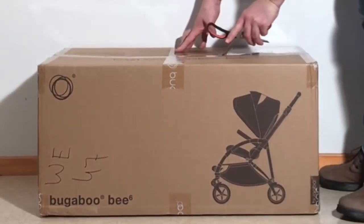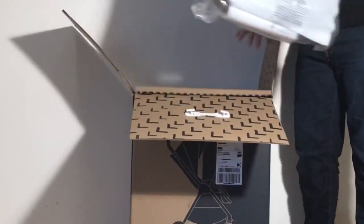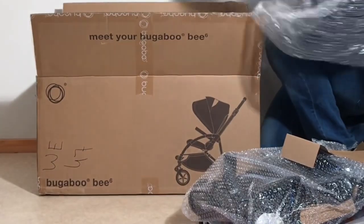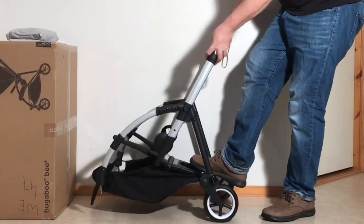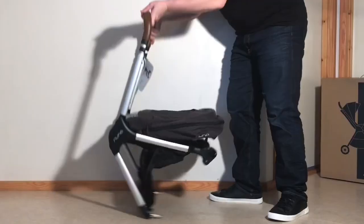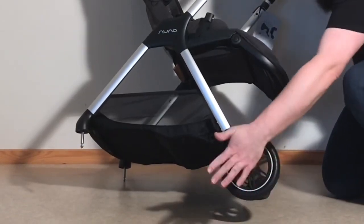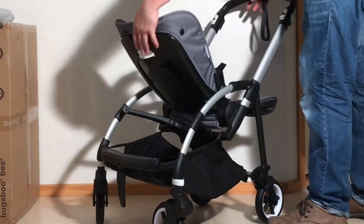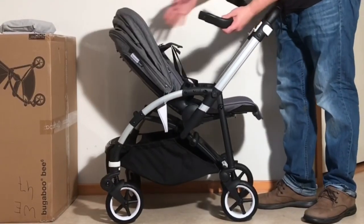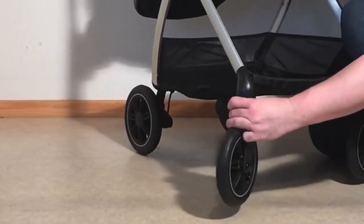Today we're going to compare the Bugaboo B6 and the Nuna Triv, two models that we've received several requests to look at in relation to each other lately, as their similarly small folded size, lightweight, and reversible seats make both appealing options for parents who either drive a lot yet have small trunk space, or who live in tighter urban conditions potentially with the need to carry their strollers up the stairs regularly, or who may have less storage space at home. So let's get started, looking at each in turn and going over their differences in terms of child comfort, ease of use, longevity, and driving characteristics, before ending with a discussion of which lifestyle and environmental particulars each will best suit.